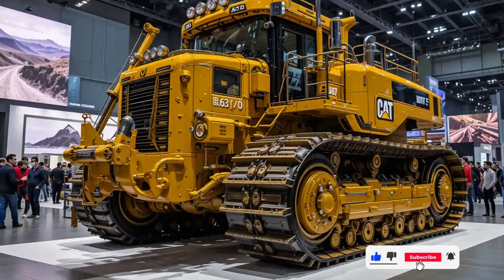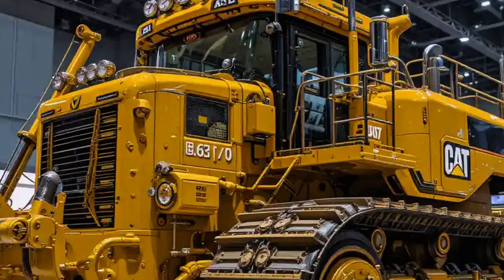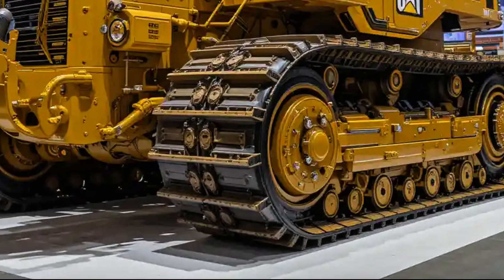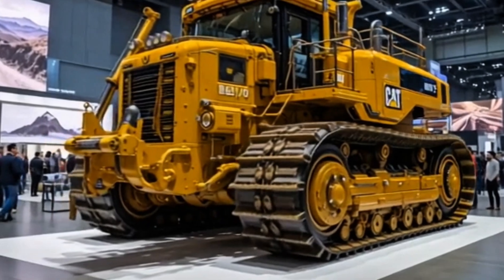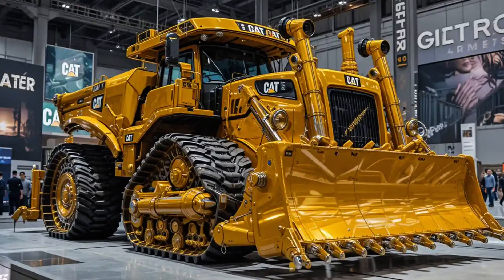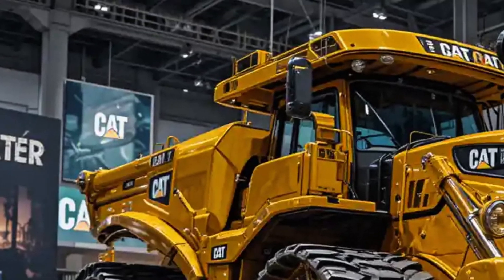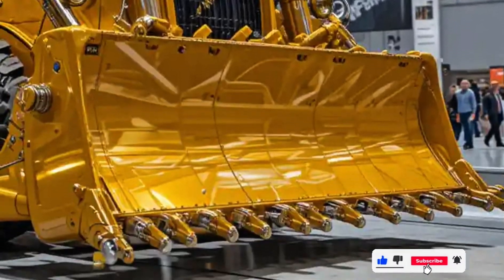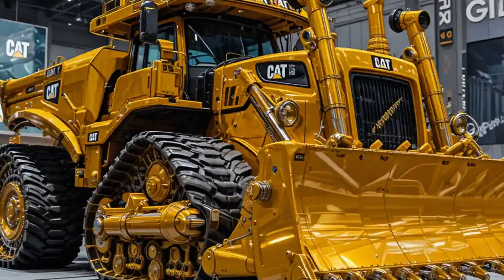2025 — the year begins with a beast reborn. Caterpillar's D9T stands tall, unapologetic and more powerful than ever before. This dozer doesn't whisper its presence, it roars. What you're about to witness isn't just a machine — it's a relentless earth-moving force, refined through decades of engineering muscle and raw ambition. The D9T enters 2025 with a look that's both iconic and intimidating. Its aggressive blade stance, muscular track frame, and signature Cat yellow paint coat announce its heritage with authority.